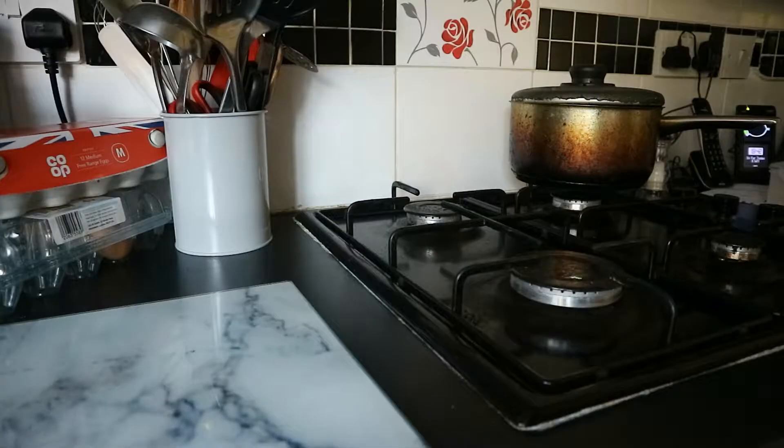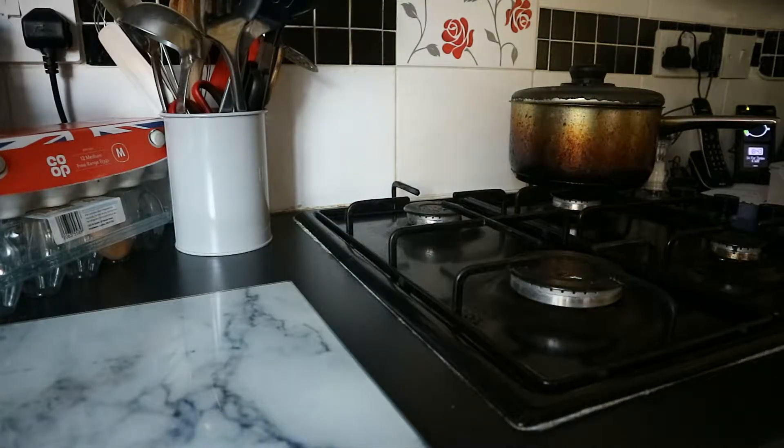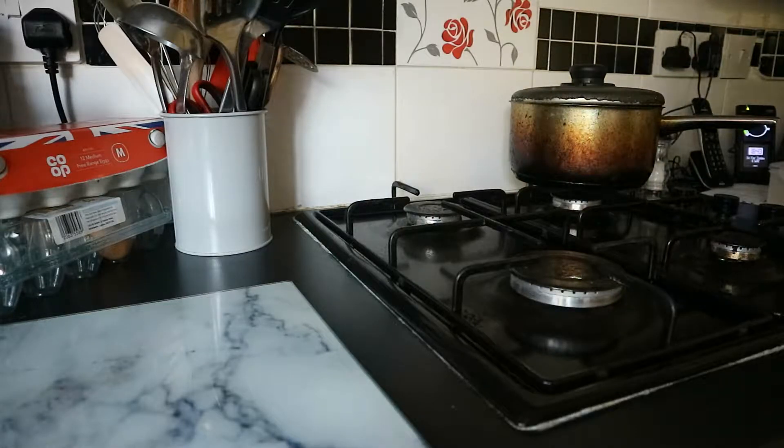Good evening, everybody. Well, I say good evening — it's evening for me, but God knows what time it will be when you're watching this. Welcome to episode four of Cooking with Josh.